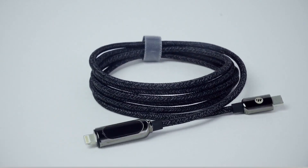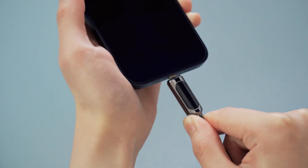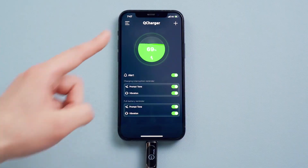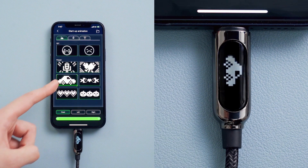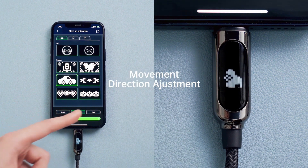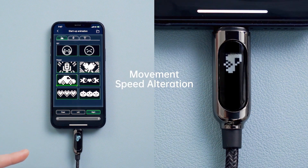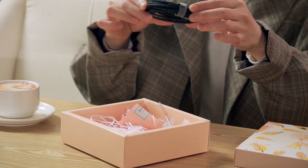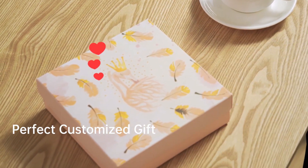Introducing Pixel Cable — an app-controlled, interactive USB fast charging cable. Every time you charge your device with Pixel Cable, it will greet you with a boot animation. Download the QCharger app and turn on Bluetooth. You can change the greeting from the animation presets, and the movement directions and speed of the animation can be easily adjusted. If there's someone you like, type your love in Pixel Cable and send it as a gift — she'll understand your confession immediately when connecting her phone with Pixel Cable.